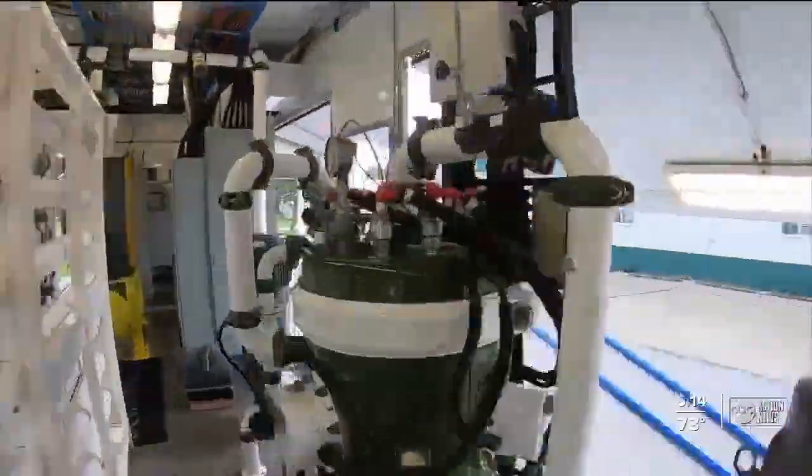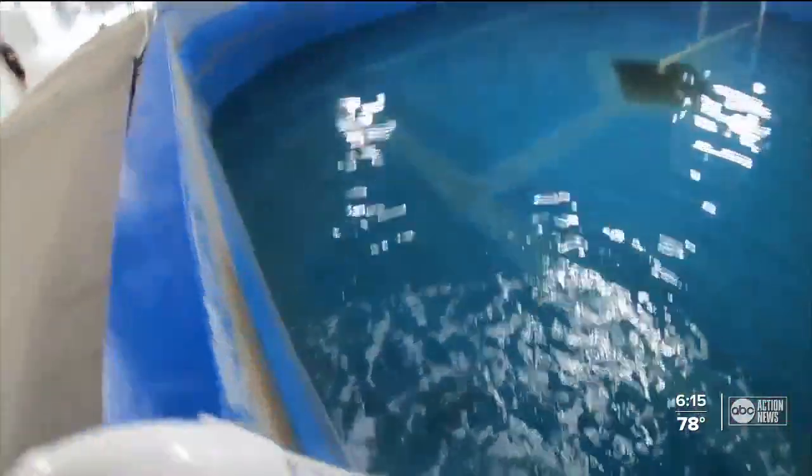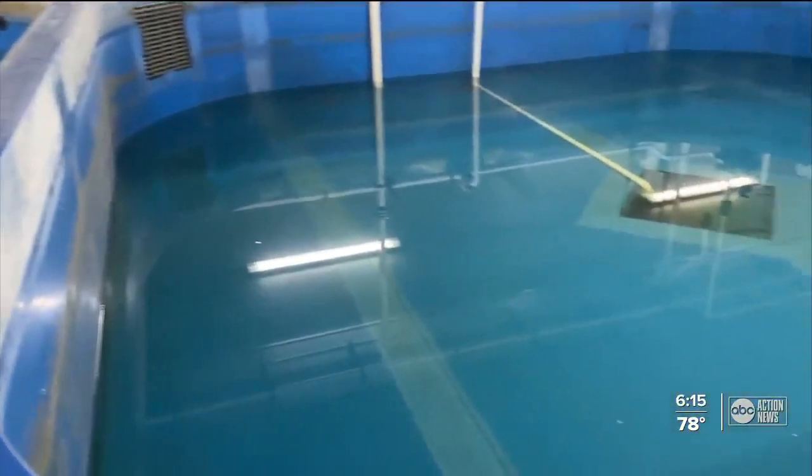It then comes up here, goes through this entire process, then comes out over here on the other side, and then comes back through this pipe going into this pool as clean water. The water is treated with no chemicals and no lasting harm.